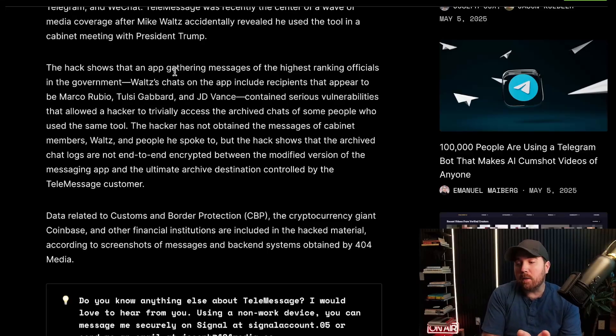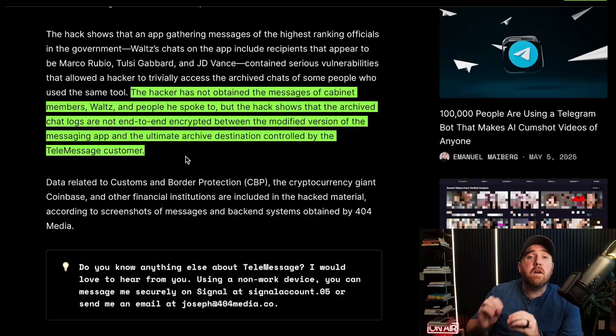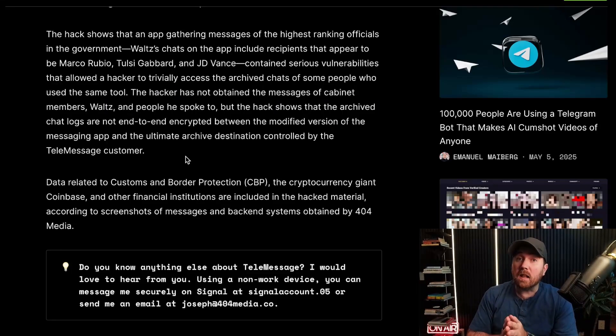People like Rubio, Gabbard, JD Vance. To be clear, as far as we know, the hacker did not obtain chat logs of these cabinet members. But we do get chat logs, which proves that anyone using this app was not actually communicating in an end-to-end encrypted fashion.